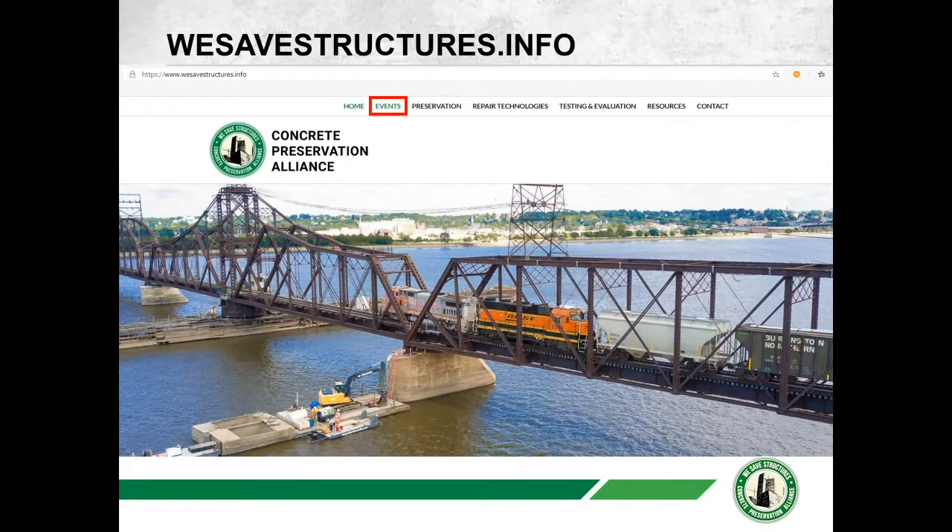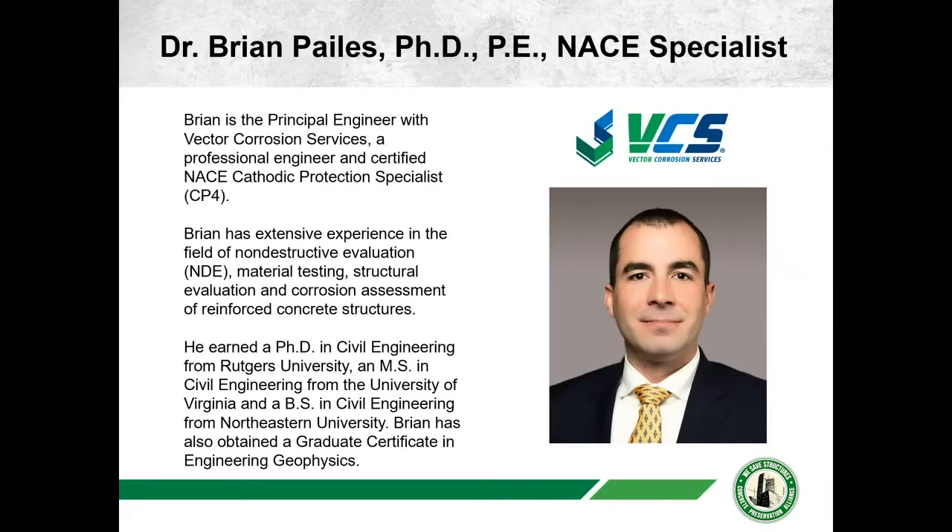On the wesavestructures.info events page — where you registered today — as we complete these webinars we will be posting videos back on that page. We encourage you to continue over the next 11 months to register for upcoming seminars and come back to the events page frequently.